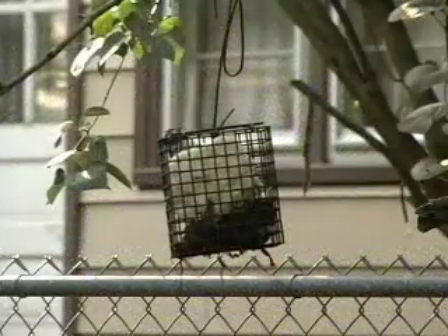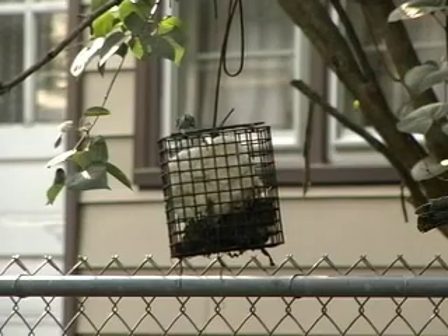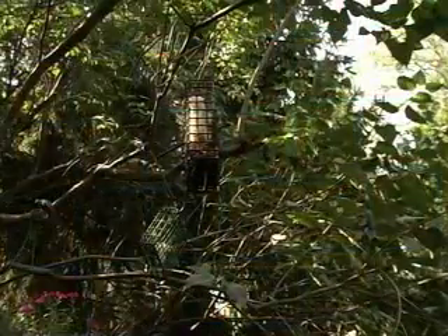The downy woodpecker and white-breasted nuthatch prefer suet. Suet is usually beef fat and is sometimes melted with seeds to create a suet cake. A suet feeder is often a small cage with a block of suet in the middle.